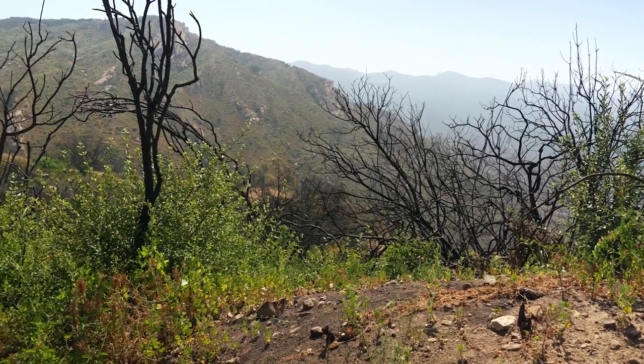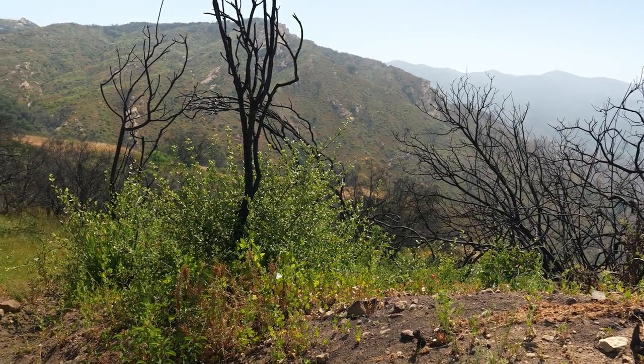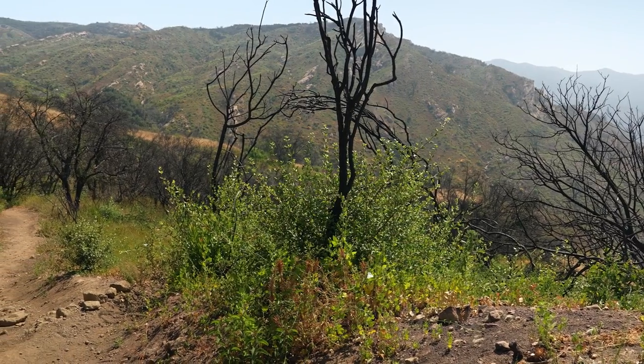Fire is an intrinsic part of life on planet Earth. Fire and plants continually interact with each other to renew life, to renew vegetation in terrestrial environments.